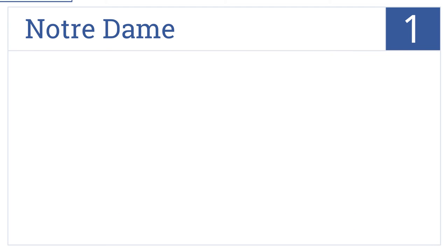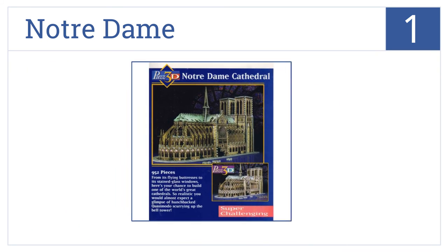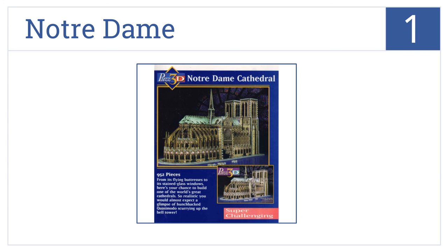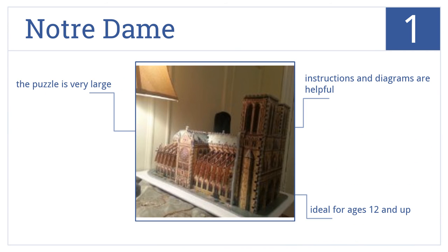And taking the top spot on our list, the Notre Dame puts your artistic skills to the test. This 3D puzzle includes 952 foam-backed pieces that, when assembled, produce an extremely realistic facade. This is a very large puzzle that comes with helpful instructions and diagrams. It's ideal for ages 12 and up.